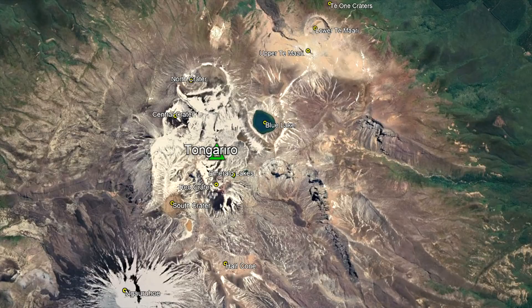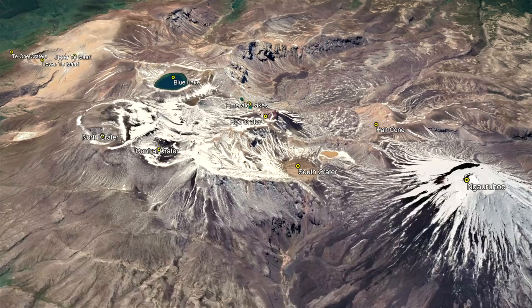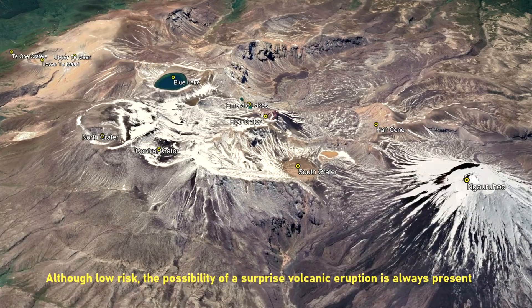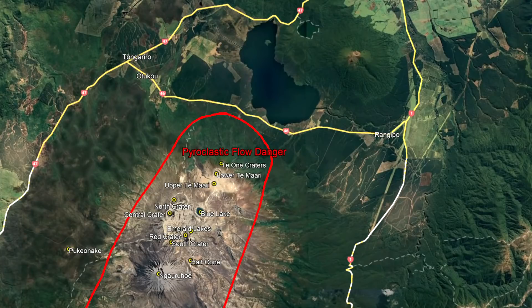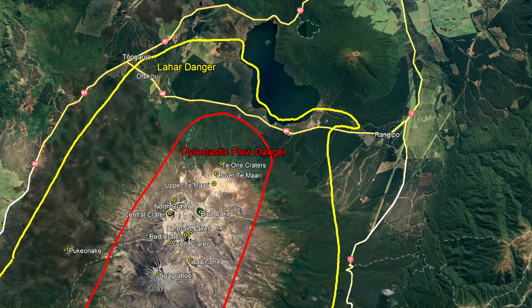The two most recent eruptions in 2012 occurred at the Upper Tamauri craters. At present, a surprise volcanic eruption could begin with little or no warning anywhere in Tongariro. Thus, anywhere within 3 kilometers of its edifice represents a primary hazard zone where pyroclastic flows could reach. However, superheated acidic mud flows known as lahars could reach as far away as Lake Rotoraira if an unusually large eruption were to occur.